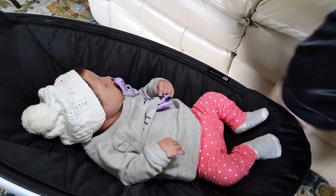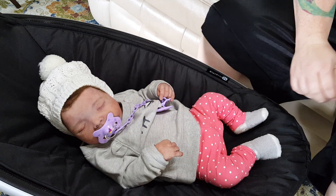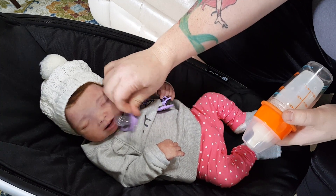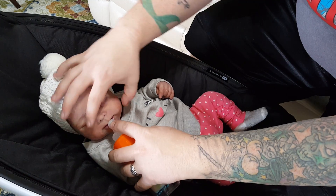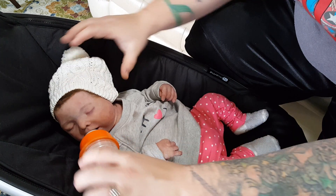It's time to change Autumn. I'm going to put her into a warm outfit. And while I'm changing her, I'm going to give her her bottle so she can have some lunch. Get to work on that bottle for lunchtime.